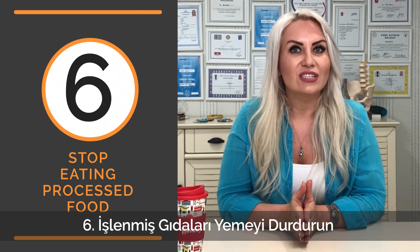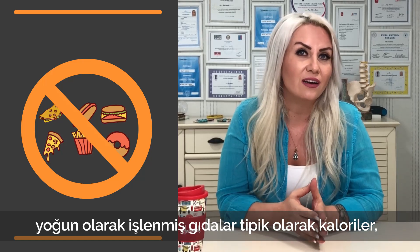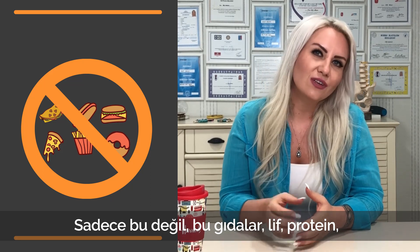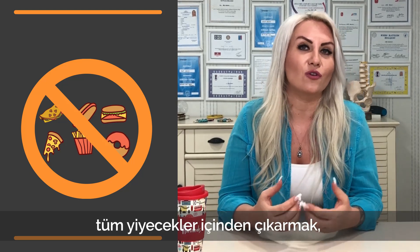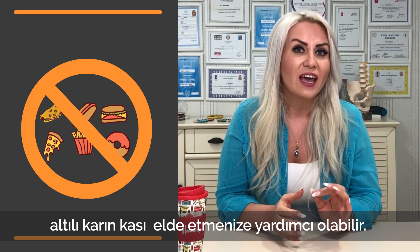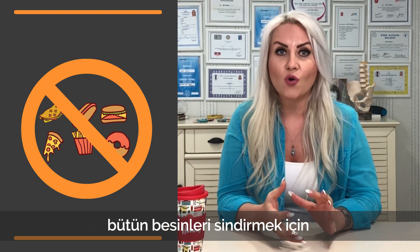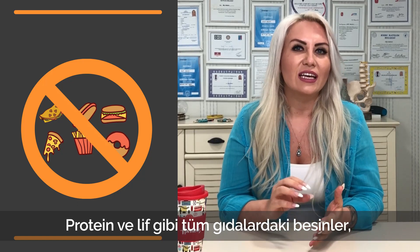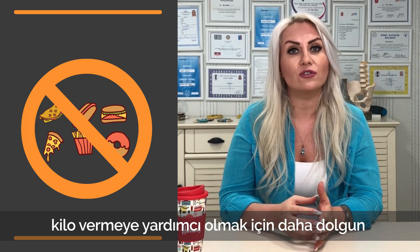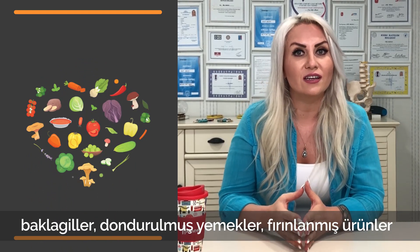Number six: stop eating processed food. Highly processed foods like chips, cookies, crackers, and convenience foods are typically high in calories, carbs, fat, and sodium, and low in key nutrients such as fiber, protein, vitamins, and minerals. Cutting these unhealthy junk foods from your diet and swapping them for whole foods can increase weight loss, reduce belly fat, and help you achieve six pack abs. Whole foods take more energy to digest and keep you feeling fuller, reducing cravings. Fruits, vegetables, whole grains, and legumes are healthy alternatives to prepackaged convenience items.